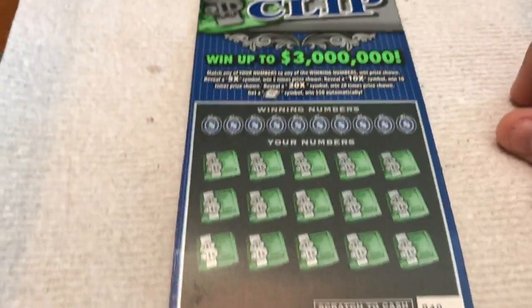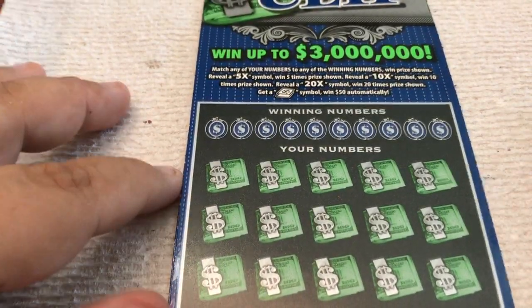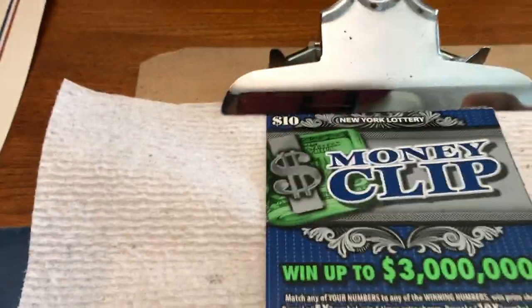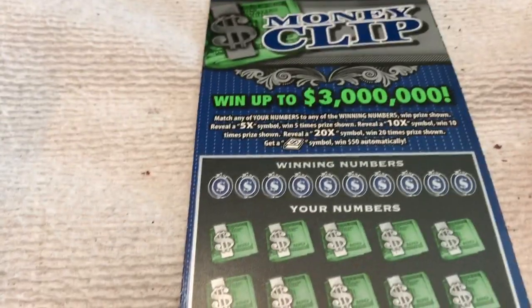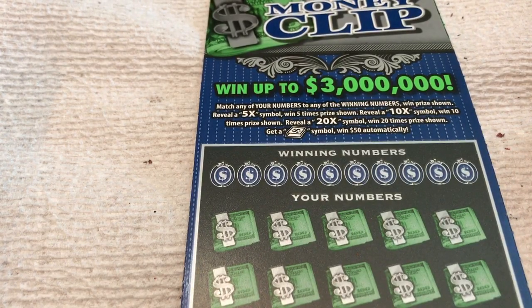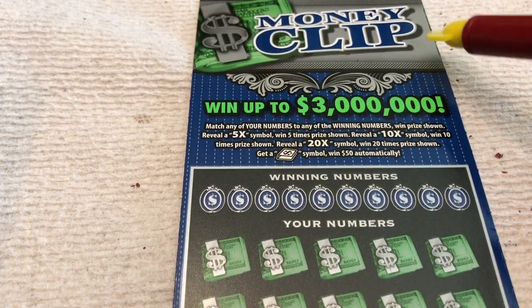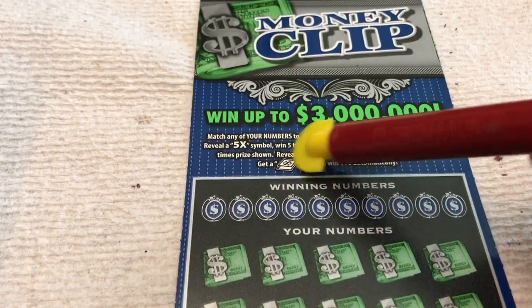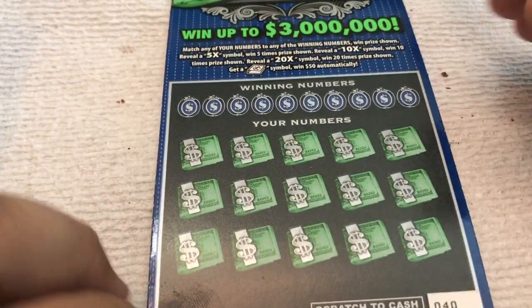Money Clip is an older ticket from New York State. New tickets come out in the middle of July, so we'll keep playing the older ones until then. These are $10 New York State tickets — a cool ticket, a little Money Clip. We got the Money Clip only once. I think the last time we scratched these tickets, we got the Money Clip for the $50 automatic win. We were surprised to get the symbol. Match any of your numbers in the winning numbers, win the prize showing; get a 5X, 10X, or 20X, win that times the prize; or get the Money Clip, which we did once so far. It's as good as a coin.